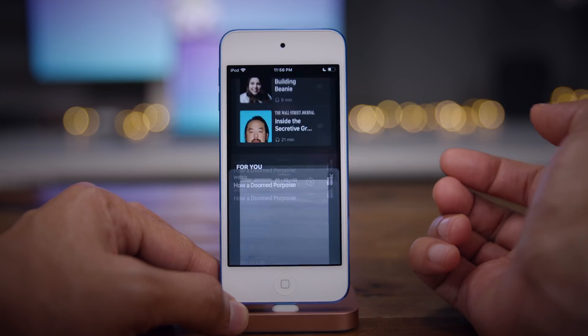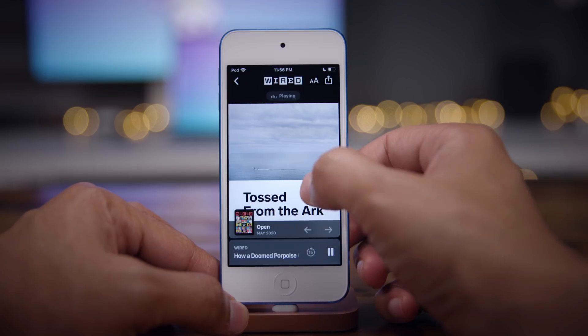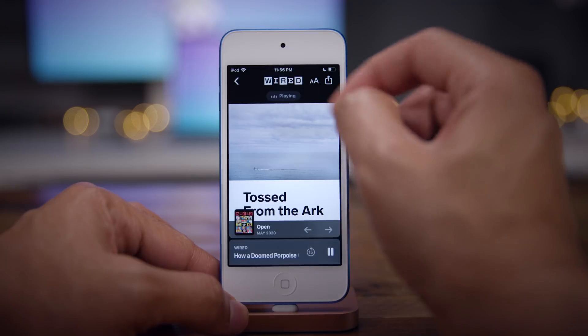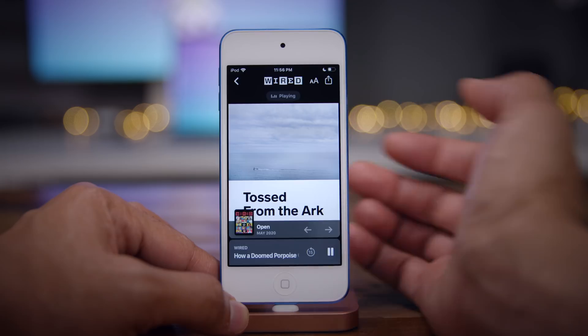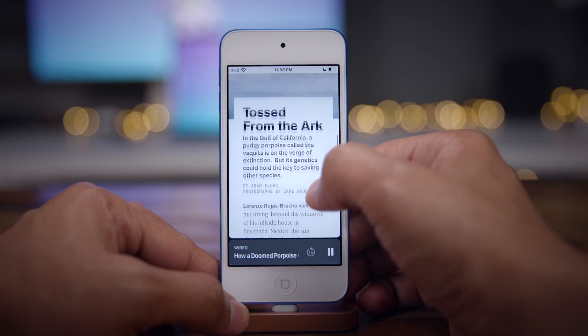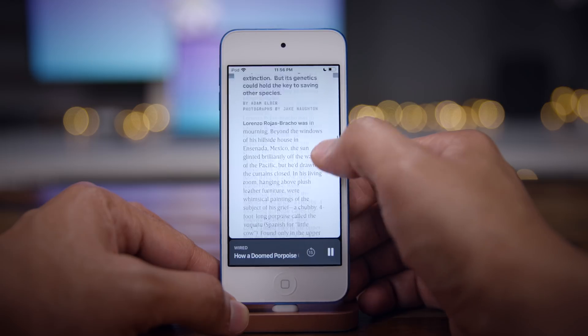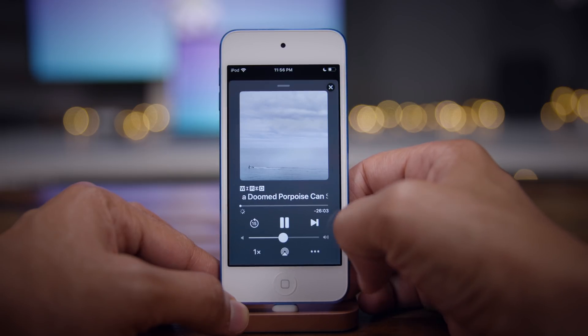That's pretty much all the options there. If we tap Read Story, you can read along as you listen to the article. I'm listening to this Wired article and you can see the little playing indicator there. If I tap it, it'll pause the playback; if I tap it again, it'll resume. It's kind of nice to be able to have that article quickly linked and pull it up if you don't want to listen or just want to follow along.